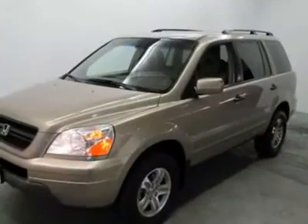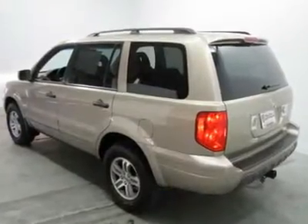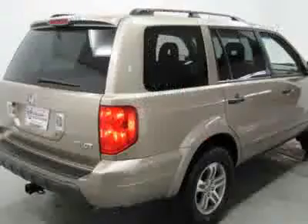As a Honda, it offers quality, durability, and reliability. It is nicely equipped. There's a reason why Schaub Automotive is loved by everyone except the competition.